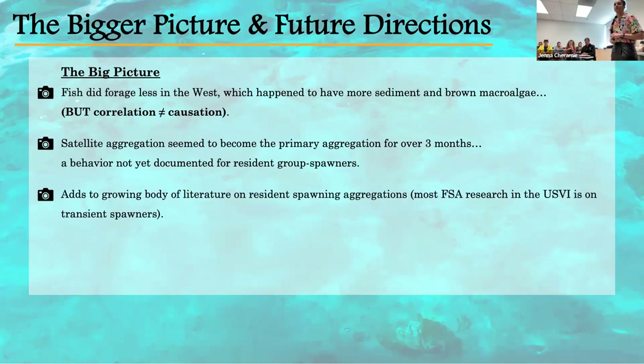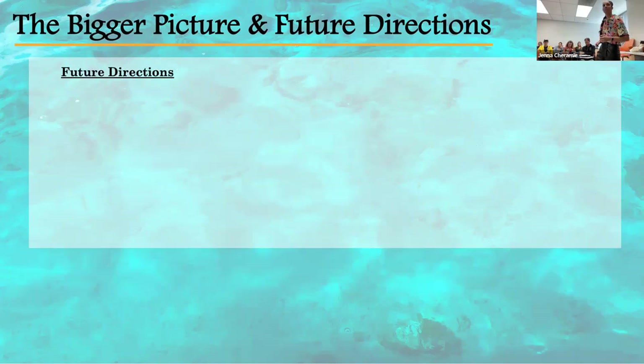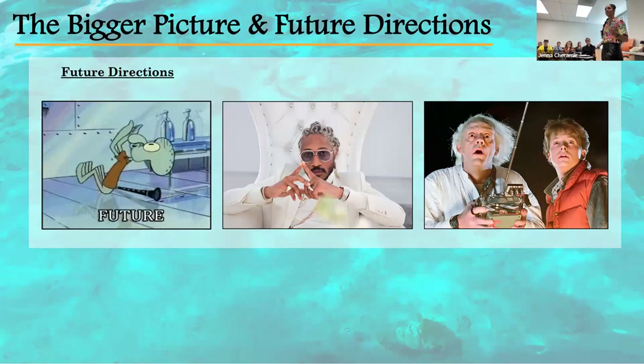This research is also important because it adds to the growing body of literature on resident spawning aggregations, since most aggregation research in the U.S. Virgin Islands focuses on transient species like groupers and snappers. Thinking about how everything is connected from ridge to reef, I hope this research will be utilized to better inform management practices to mitigate land-based impacts to our nearshore marine environments and to better protect these ecologically important herbivores that are critical for maintaining coral reef health and resilience.